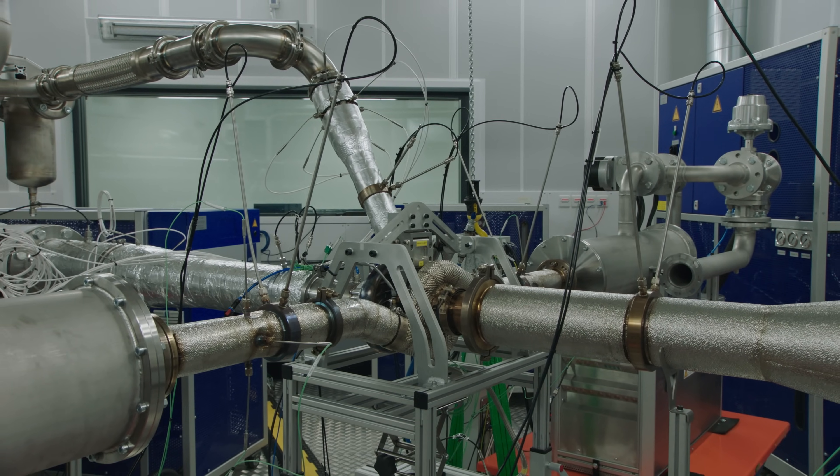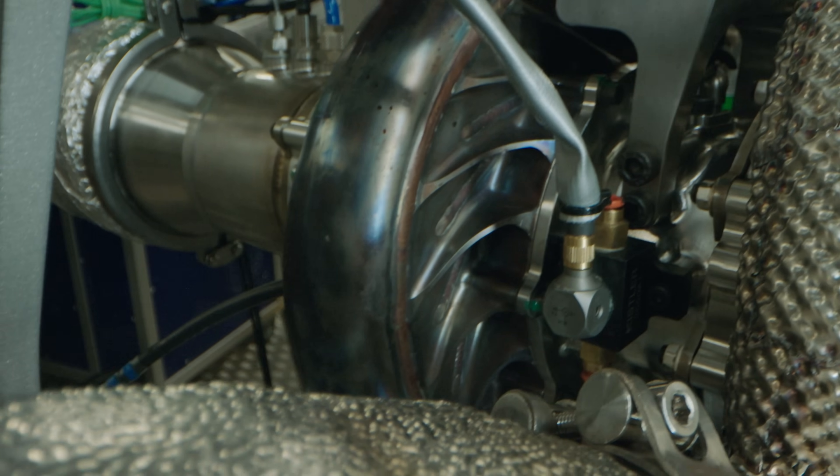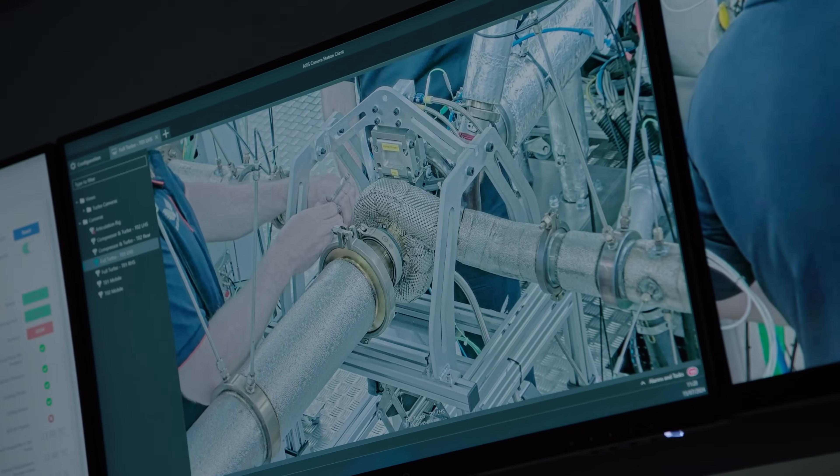As the turbo is subjected to very high exhaust temperatures, the oil is cooling and lubricating the bearings in the turbocharger shaft. We try to replicate the race conditions in the laboratory the best we can. The final test is always at the track, and that's where we learn the most.